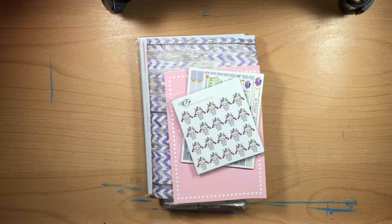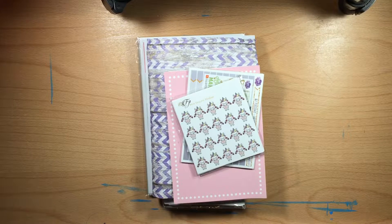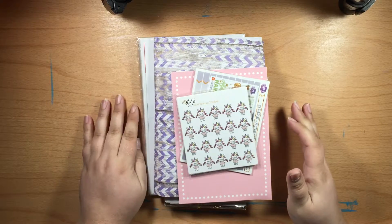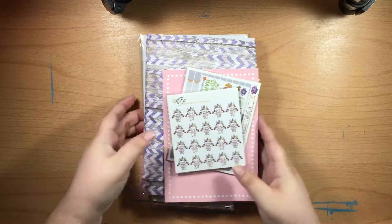Hey guys, welcome back to my channel! Today I have a haul for you — it's actually quite a large haul. I just got back from my spring break vacation and came home to tons of stuff that I haven't opened yet, so I figured I'd open it with you guys. Let's go ahead and get started since there are quite a few things.